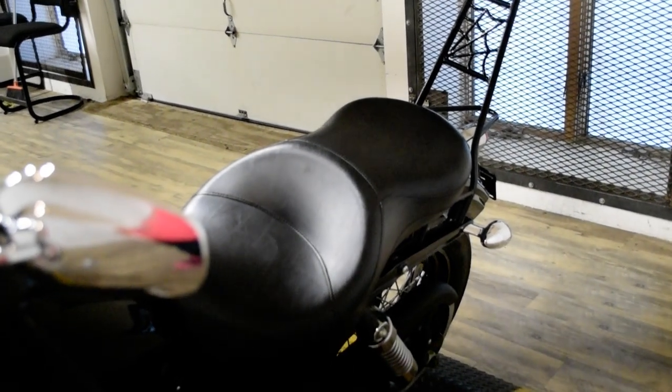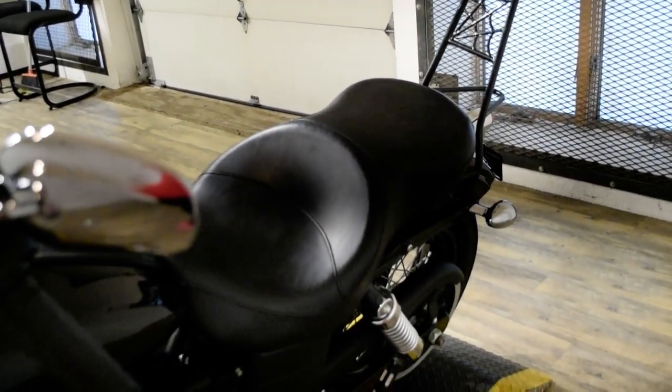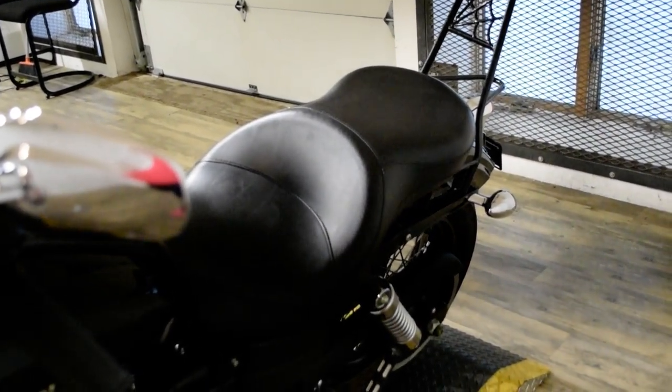This bike has been serviced and safety inspected and is ready for the road. It has the bullet fairing, Arlen Ness intake, Vance & Hines pipes, and a sissy bar with a luggage rack.